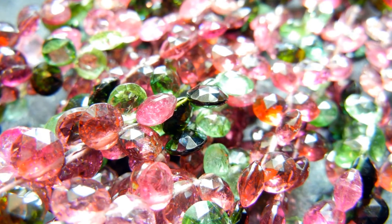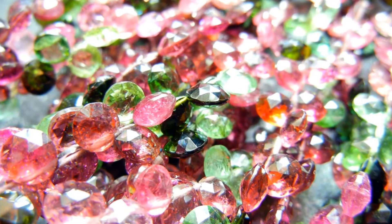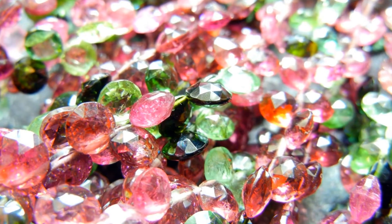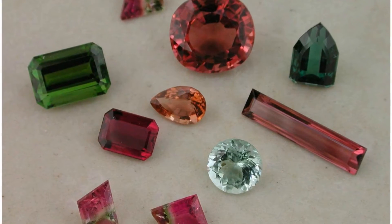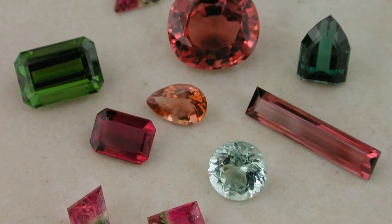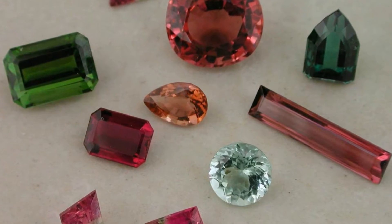Green — the skin of the watermelon. Pink — the sweet fruit. And white — the rind. As in the gemstone medrine, the colors of the watermelon tourmaline occur 100% naturally.